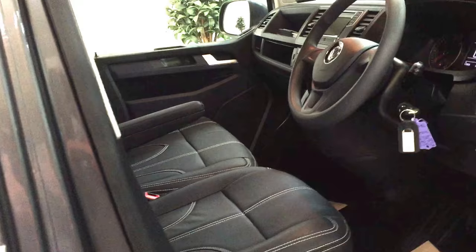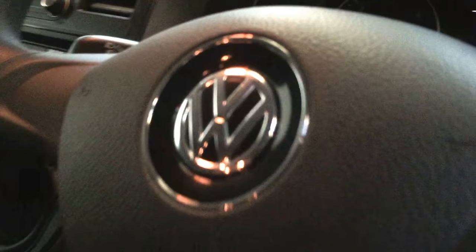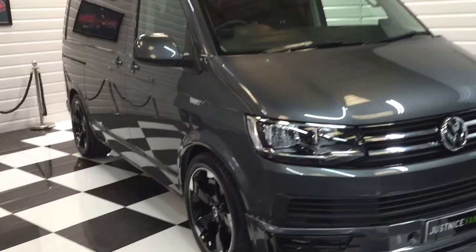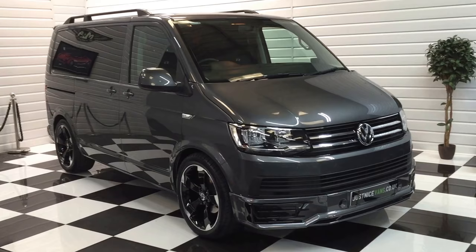Moving into the driver's side to show you the seats again. Mileage as of just now is 17,055 miles, so it's barely done anything really. So just to recap: it's a 150 horsepower short wheelbase T6 nine-seater shuttle in indium grey with our R-Edition pack. Further upgrades can be added, and we can supply finance at competitive rates. Give us a call to talk about that. You'll see 20-plus photos and a full description on the advert. If you've got any questions or want to arrange an appointment to view, just give me a call on the number on the advert. Thank you for looking.